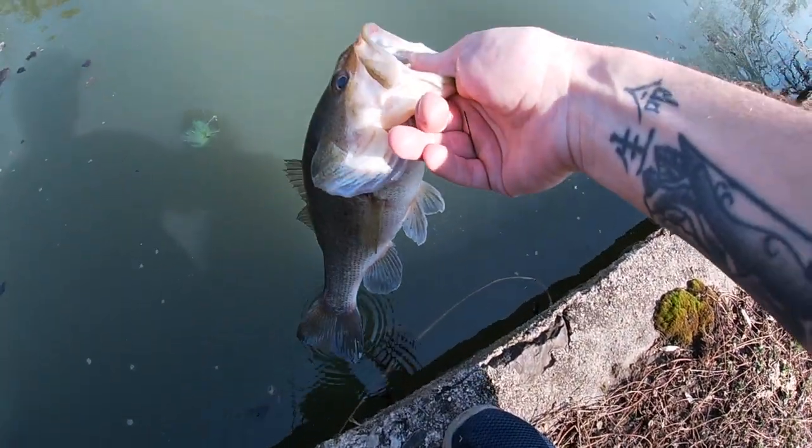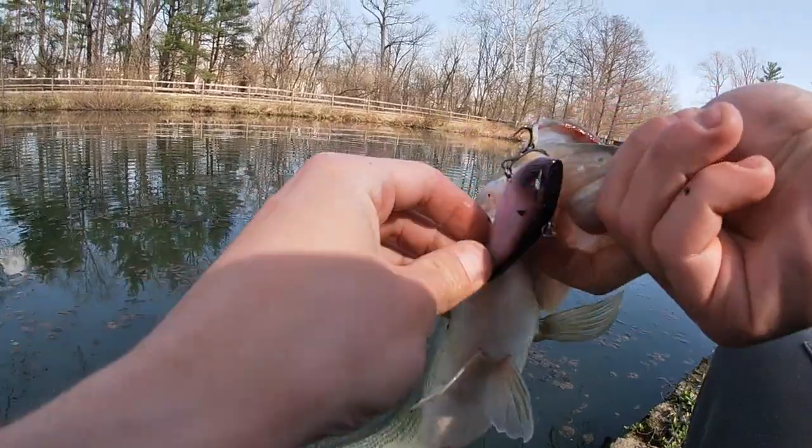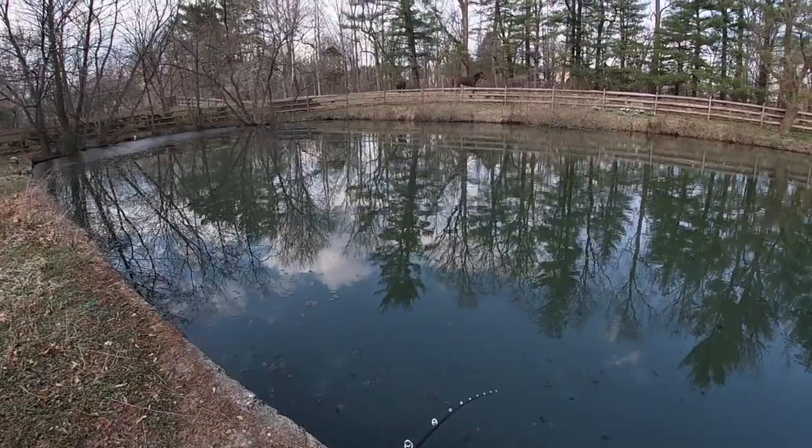Spring bass fishing with the mystery tackle box, that's what it's all about. Thank you mystery tackle box. Here we go, fish on — seems decent. What the freak?